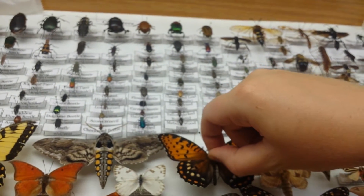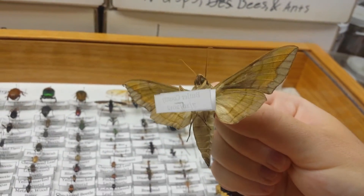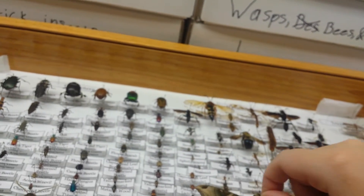And then I'll show you another one. This one here is cool because it's yellowish on the bottom. This one is a Pandora Sphinx.